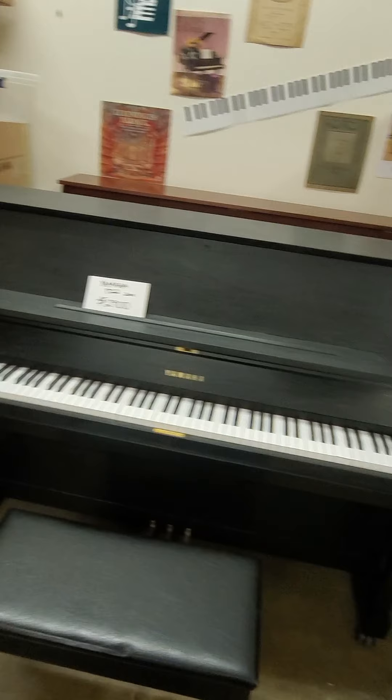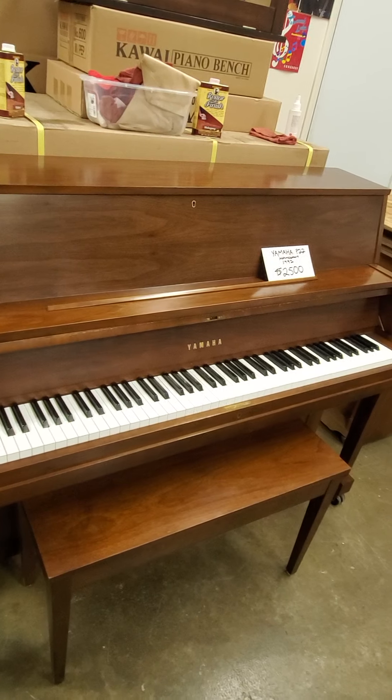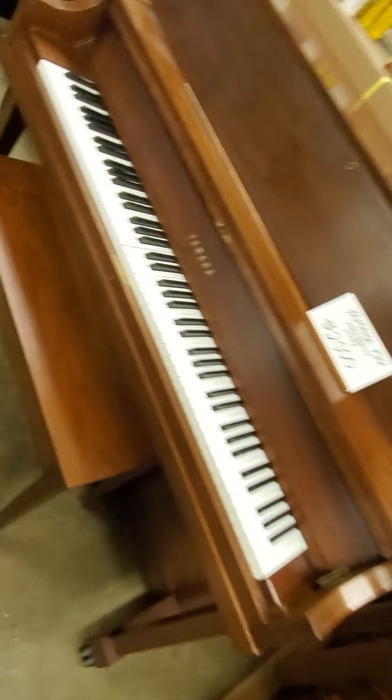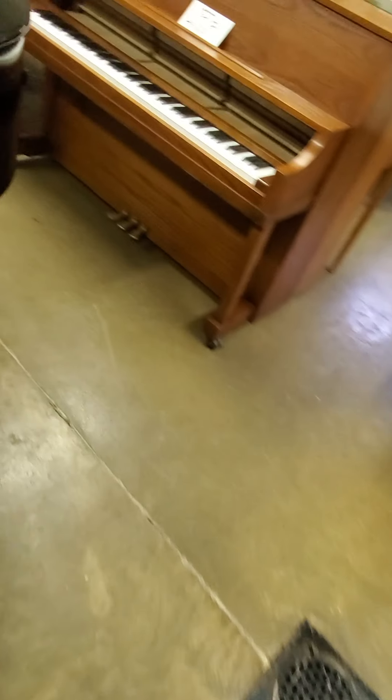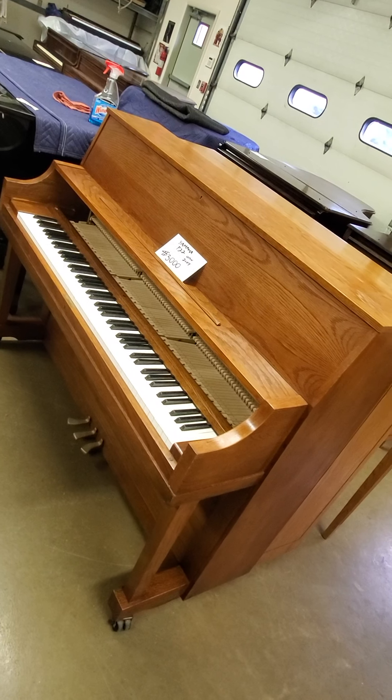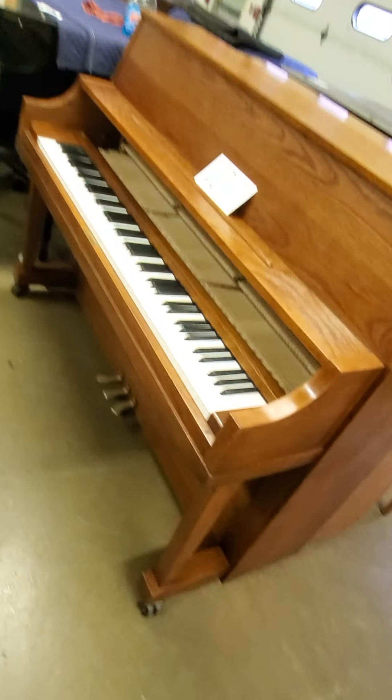Two thousand and one in ebony, twenty-nine hundred. Nineteen ninety-two, twenty-five hundred — it looks beautiful. And 2004 for three thousand; the fallboard is currently getting a new latch, but it's excellent, like the rest of the piano.